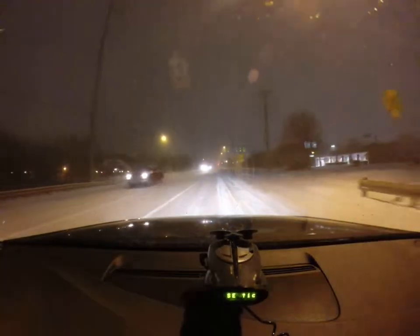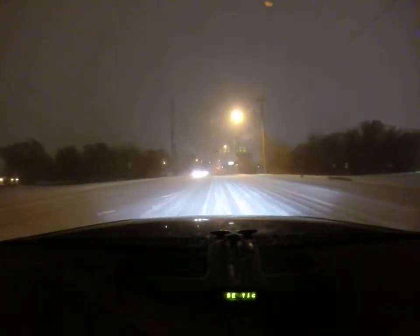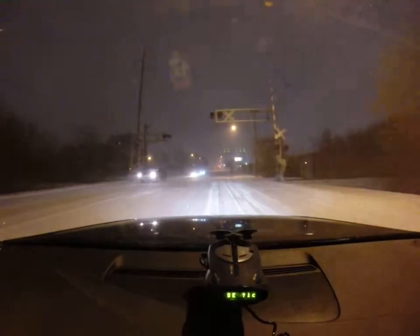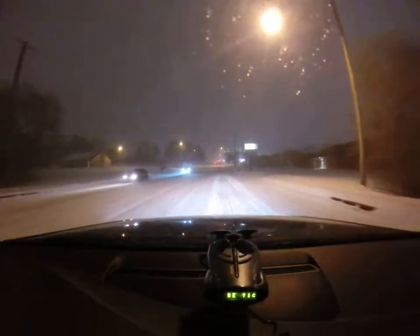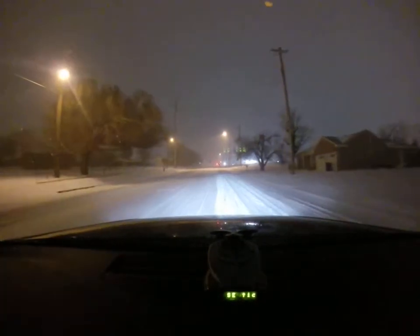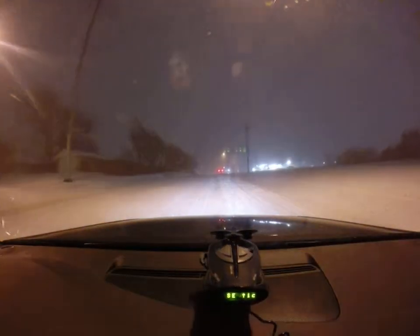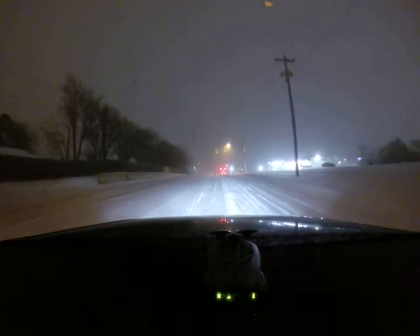One suggestion I have for people driving in this stuff is turn off your traction control and just control yourself with the gas pedal a little bit. You'll slide around a little bit, but just be careful. Stay calm. Have fun.